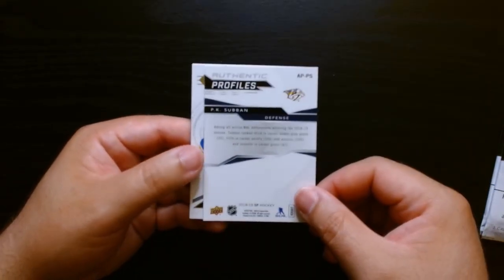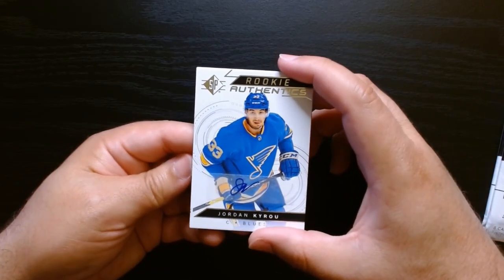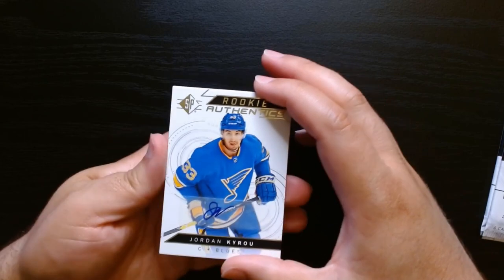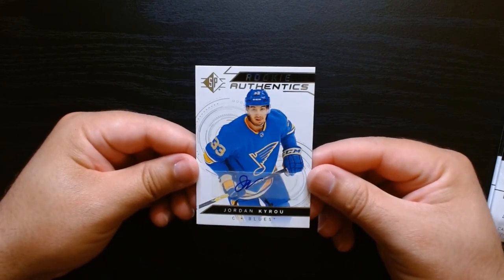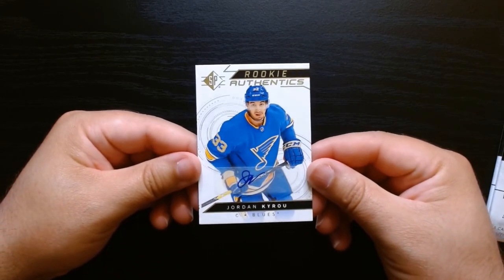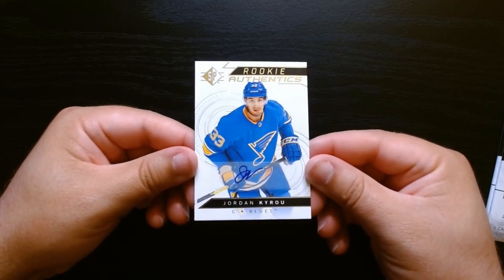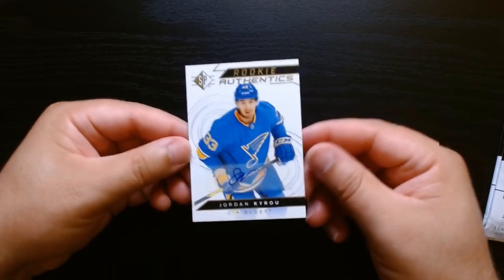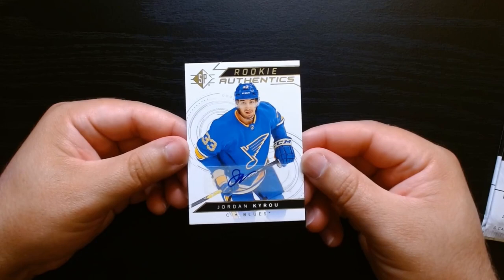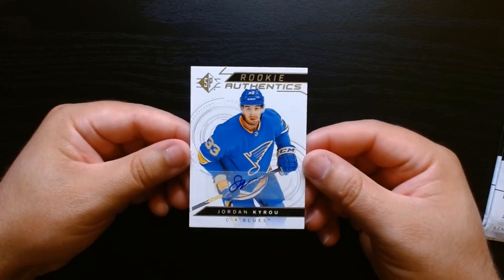We have an authentic PK Subban — authentic profiles, also blue. Is there anything in the back here? Oh no — what the heck, we got an auto! What?! An autograph out of a value pack — that's why we said damn. These things have been there for a minute, I guess. Whoa — Jordan Kairu — a sticker auto! I gotta check him out. I guess this was his rookie year — rookie authentic sticker auto. Wow, out of a value pack! I think these were like three dollars.